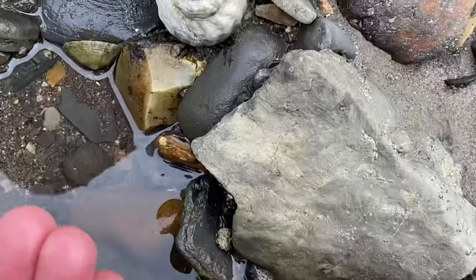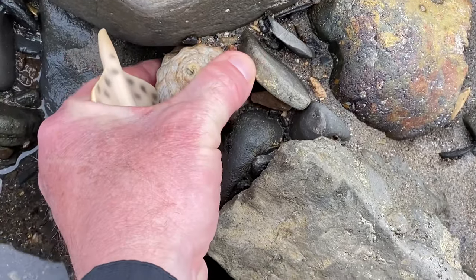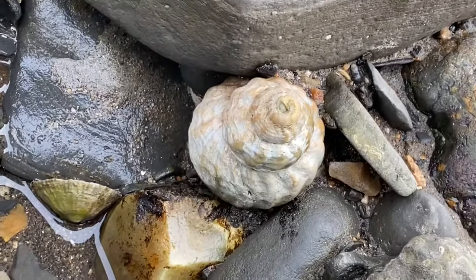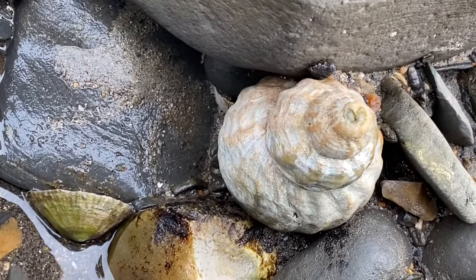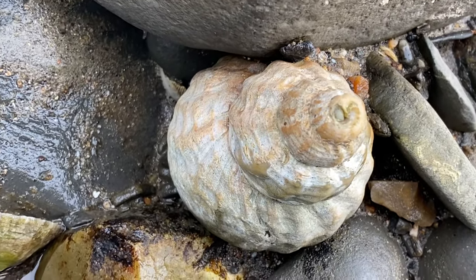You can just see a shell there as well, just by the rock — seems to be wedged into that rock. It would have been nice if that was a gastropod fossil. They're more grey in colour, the gastropod fossils.